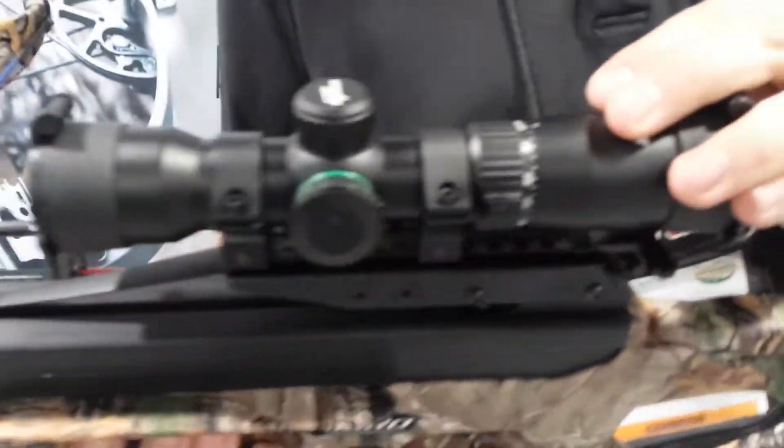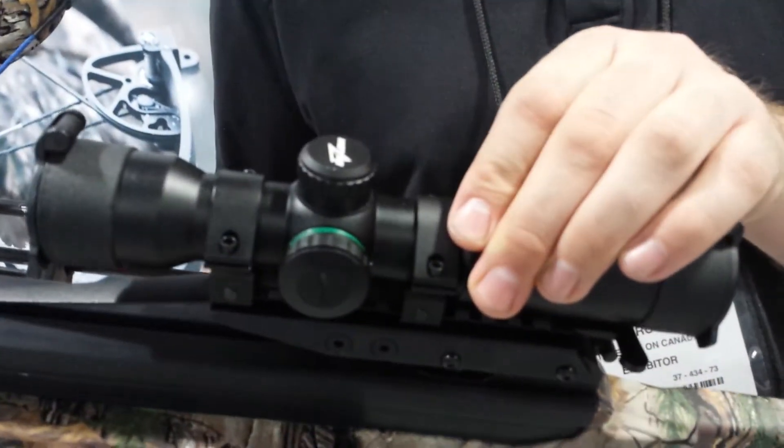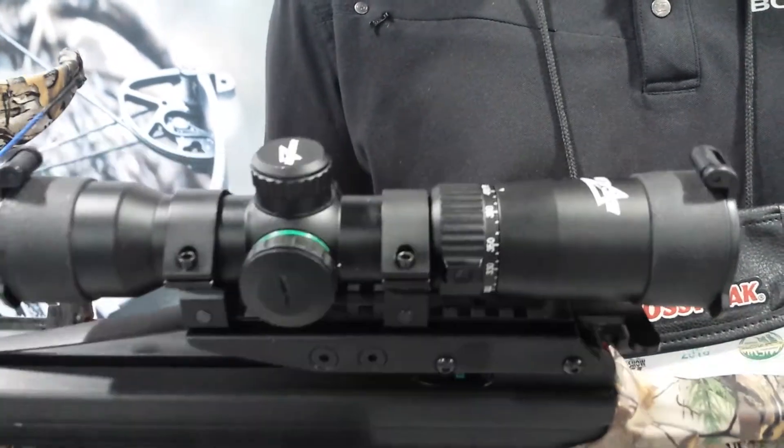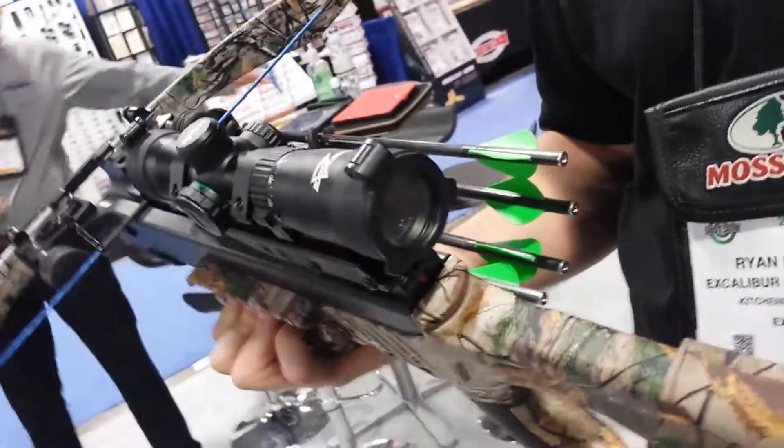It comes with a Tack Zone fully illuminated scope, red or green. Additionally, it has a speed dial that you can quickly and efficiently set the speed of the scope to your bow, and it will incrementally set up the chevrons up to 60 yards.